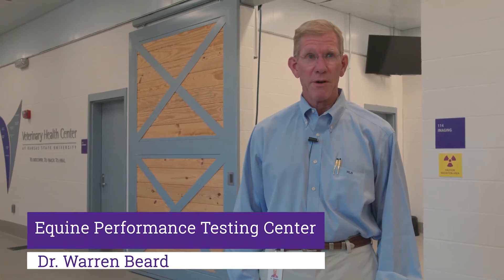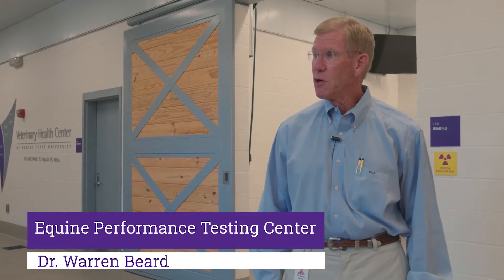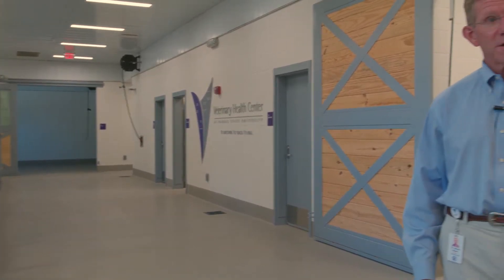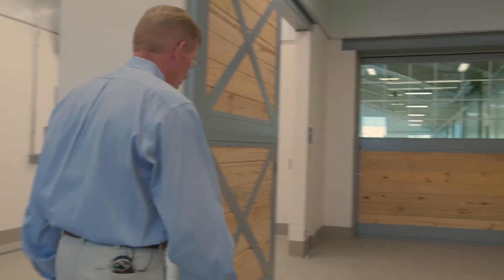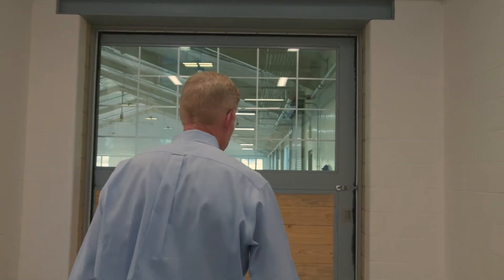Hello, my name is Warren Beard. I'm one of the four equine surgeons here at K-State, and this is our equine performance testing center. This is the area where we would bring our horses in to begin our workup, where we would do our initial physical exam, take our history, and do hoof testers and general observation of the horse before we proceed out to our arena where we would observe the horses in motion.